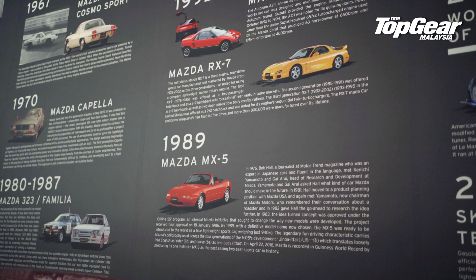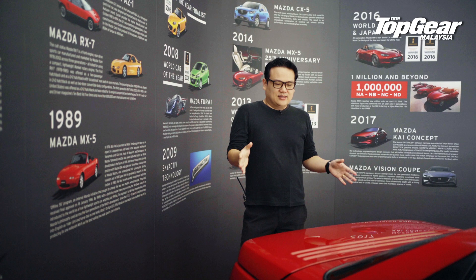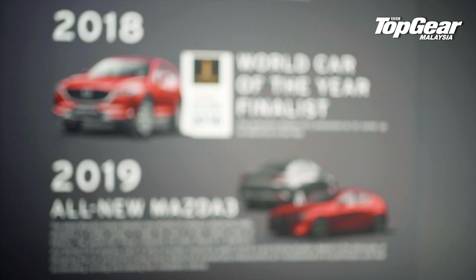You have the Capella, the 323, and of course the MX-5 — that iconic roadster that paved the way for the roaring 90s, that gave us the RX-7, a bunch of K-sports cars, and the AutoZam AZ-1. They also had a go at Le Mans. But fast forward to the present day, and Mazda is largely defined by two things: Skyactiv technology, and the Mazda CX-5.